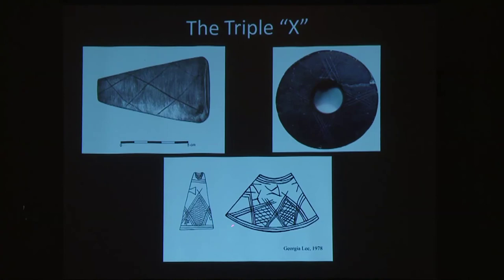This XXX pattern has been found on several artifacts from San Nicolas Island. This is an artist's rendering of the red pipe found within the box cache, and this is a surface-collected donut stone where they've actually inlaid the XXX pattern three times. At the bottom is a drawing from Hudson and Blackburn of what I think was a pink shale pipe.